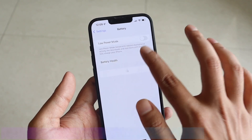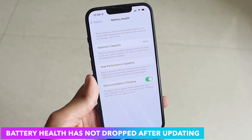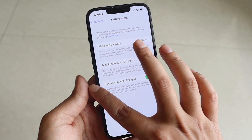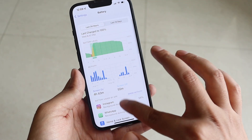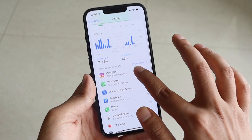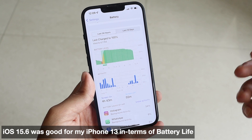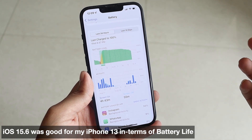Looking at battery life after updating — the battery health is still 100%. I've been using this iPhone 13 for about two months, so there's no battery health drop obviously. The battery life was actually not that bad on iOS 15.6 either.